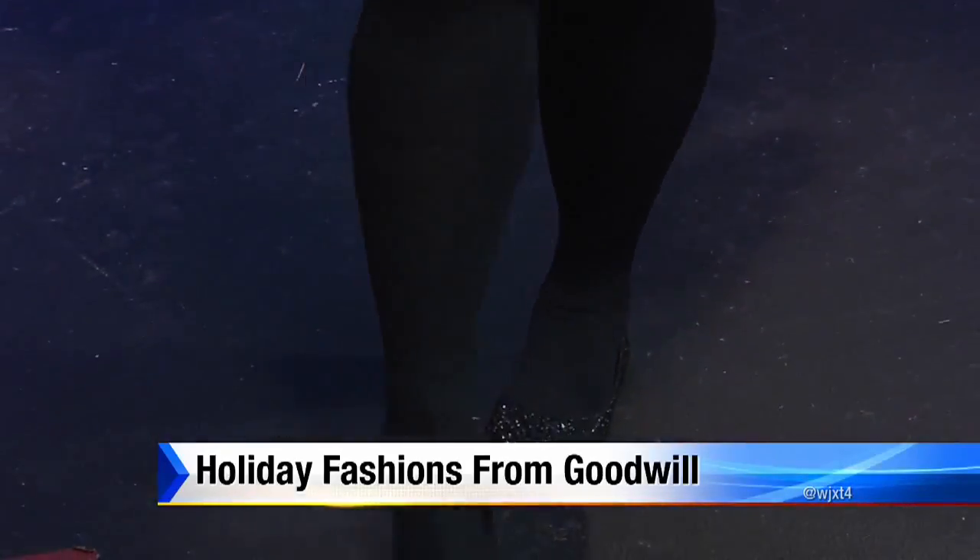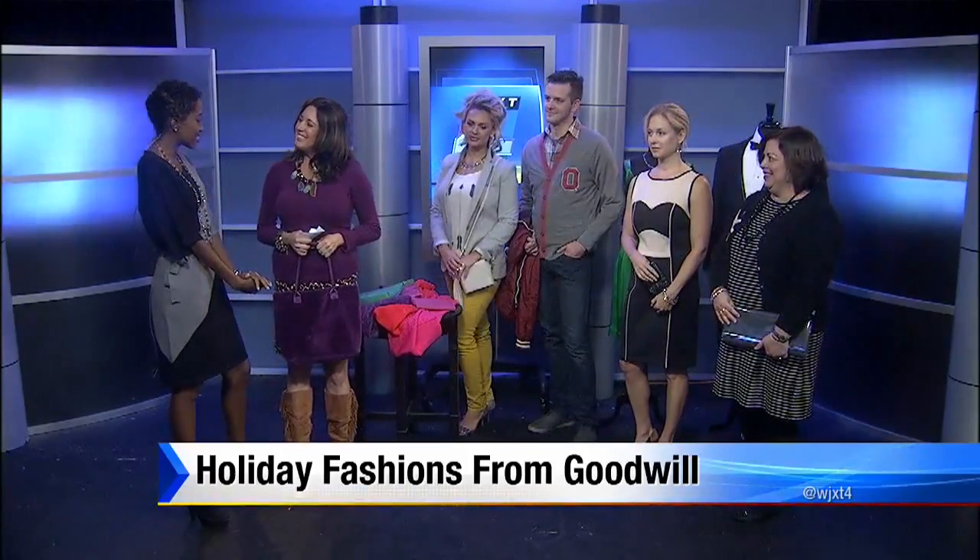Speaking of accessories, today at Blutique only — not our regular Goodwill stores — all accessories are 25% off. We have so many different options and really good styles no matter what you have planned for your holiday season. Thank you so much for coming. We've posted a link for where you can find your nearest Goodwill or the Blutique — just go to news4jax slash morningshow.